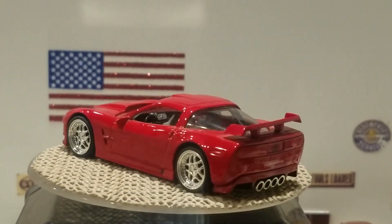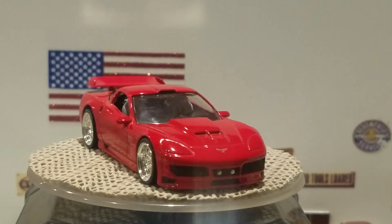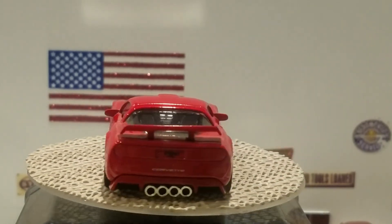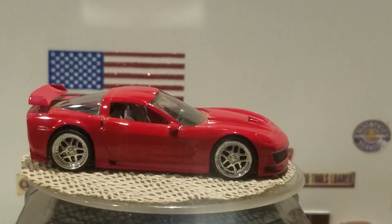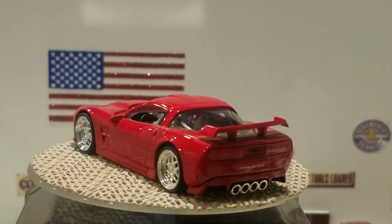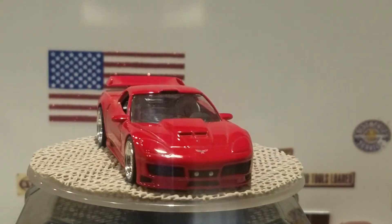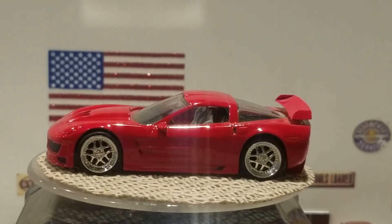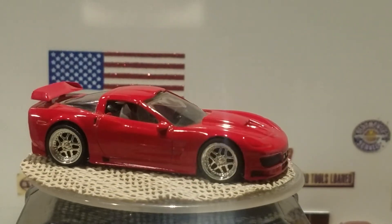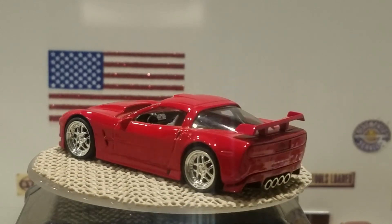And there you go — my top 10 Corvettes plus honorable mentions. I just want to say thank you very much for watching the video. Thanks to Rat Black for making us aware of this challenge. I have a lot more Corvettes other than these but these are the ones I wanted to showcase. Please like, share, and comment — I do read them all — and tell me which one was your favorite. Thank you again and we'll see you at the next video. Bye bye.